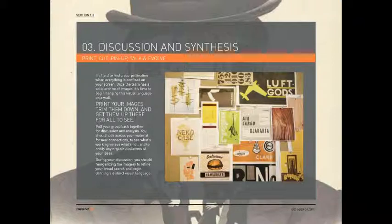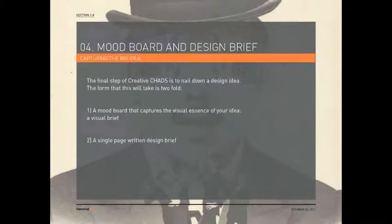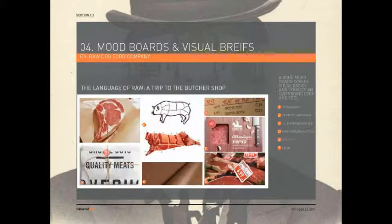We have discussion and synthesis of everything collected. We print, cut up anything we found, pin it up, talk, evolve, move things around, and organize them into distinct areas. From that come mood boards and design briefs — also called a visual brief — where we capture whatever the big design idea is. The final step of creative chaos is to nail down that idea. For us, when you just glance at a mood board, we really want whatever the idea is to be instantly obvious. For example, this was for a raw dog food company — the idea was 'the language of raw, the trip to the butcher shop' — with typography, texture, material, illustration, photographic style, and pattern all represented to get a really good sense of what the idea and overriding look and feel could be.